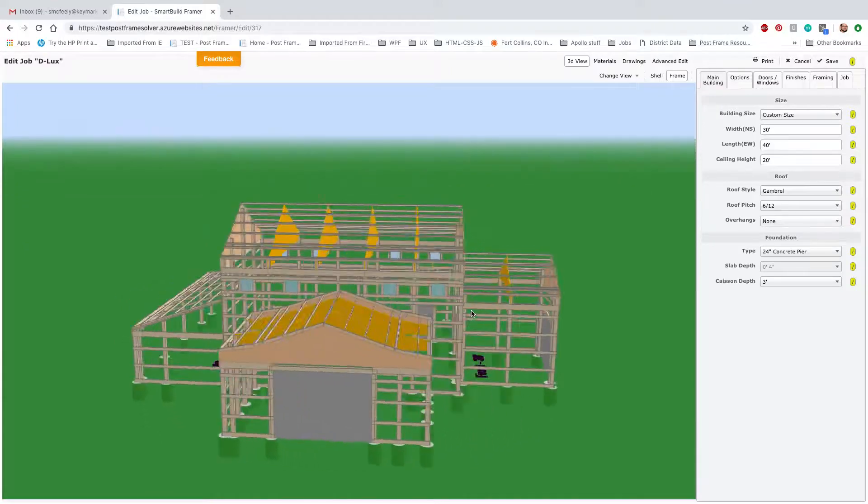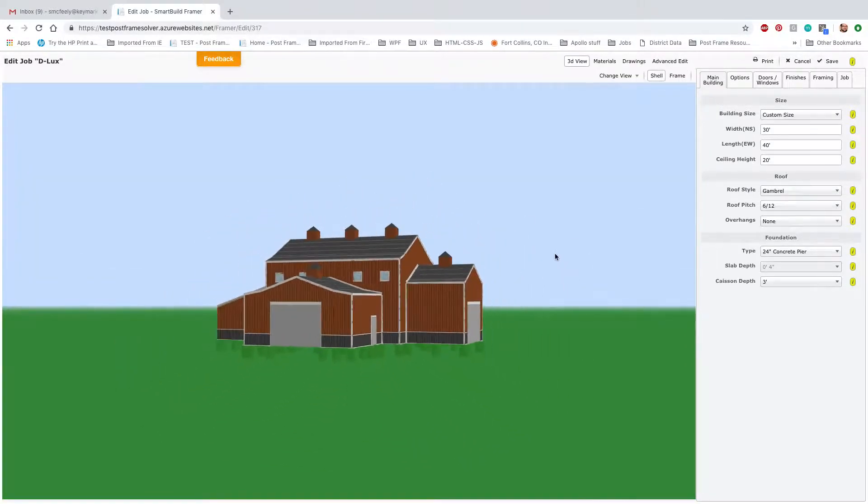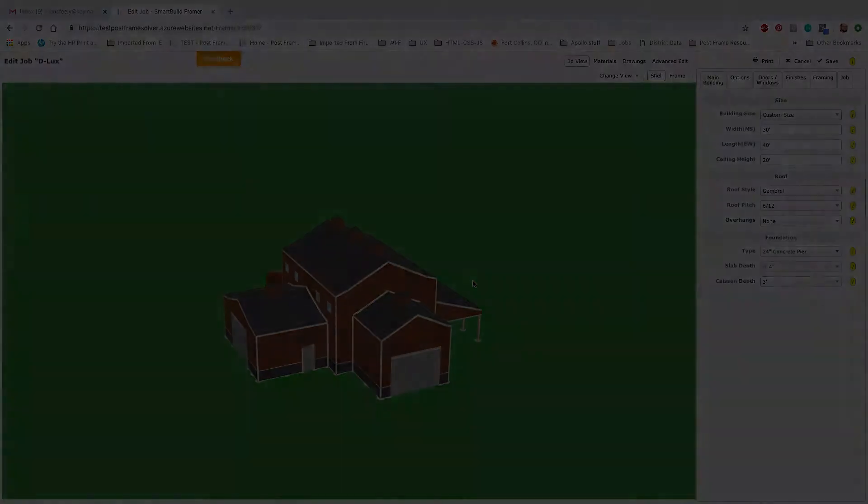The post-frame industry has struggled too long with tangled webs of multiple spreadsheets, CAD systems, manual operations, and design systems that aren't up to task.